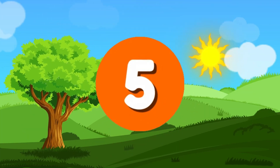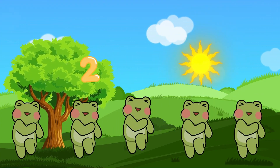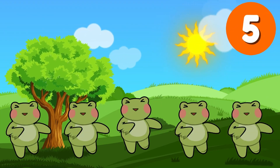Number 5. Look at these five bouncy frogs. 1, 2, 3, 4, 5. They love to jump and ribbit.